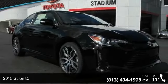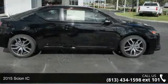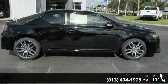Imagine yourself in this 2015 Scion TC. If you are looking for an automobile with great features, look no further.